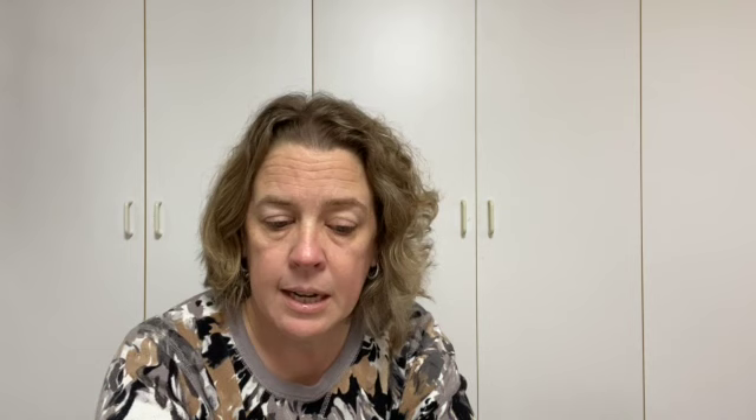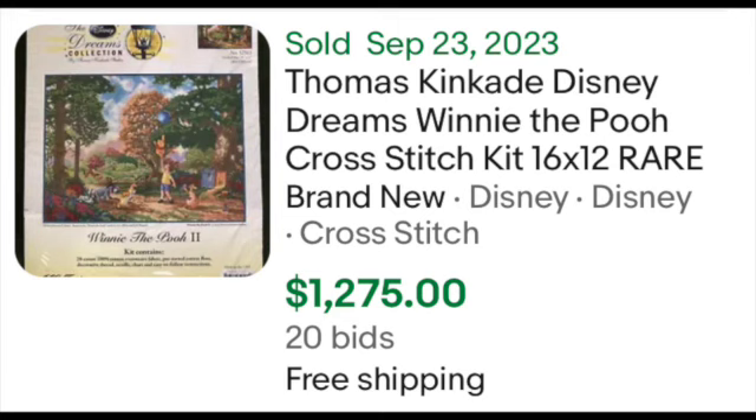I sold that Little Mermaid kit for $300 back in 2019. The recent solds for the same kit weren't as high, so I'm glad I sold when I did. A Winnie the Pooh one sold at auction for $1,275. Tangled sold for $766. Beauty and the Beast sold for $361, and then prices go down from there. So when you're looking through cross stitch kits, if you see Thomas Kinkade with Disney, you definitely want to pick that up.